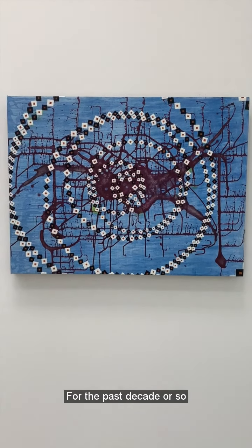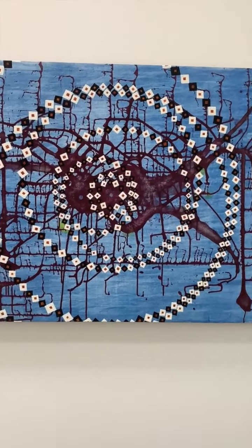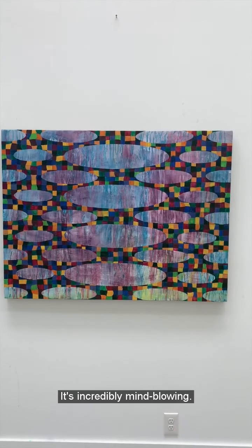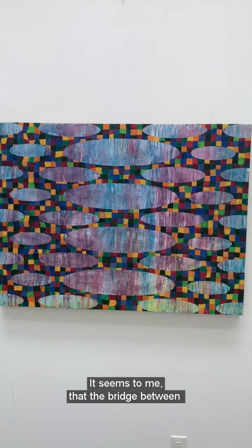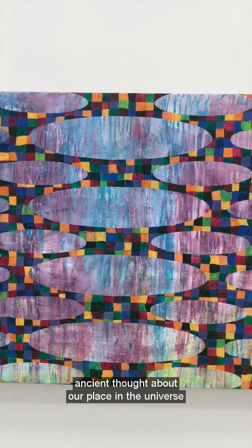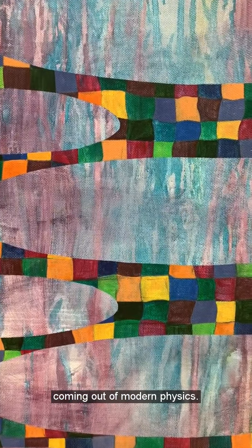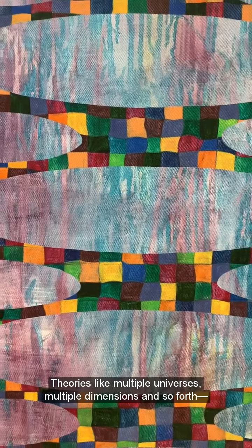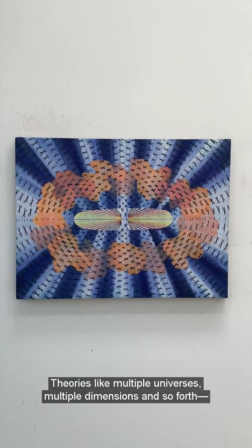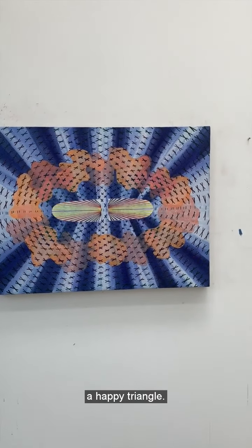For the past decade or so, I've been interested in modern physics and string theory and the ideas surrounding it. It's incredibly mind-blowing. It seems to me that the bridge between ancient thought about our place in the universe is being supported by some of the theories coming out of modern physics — theories like multiple universes, multiple dimensions, and so forth. Vibration, yantras, and string theory: a happy triangle.